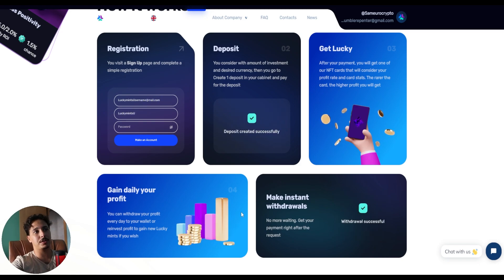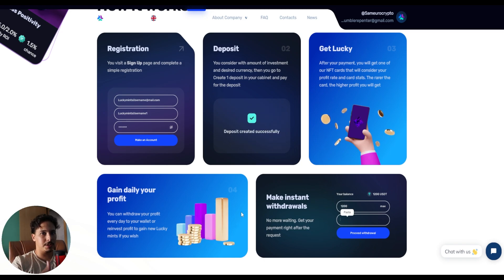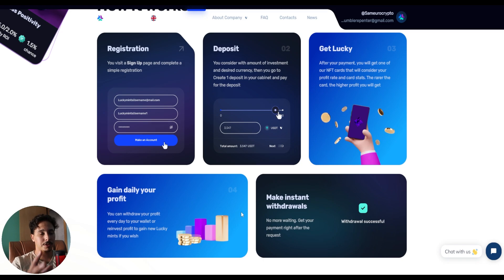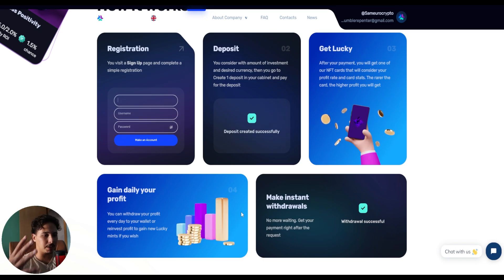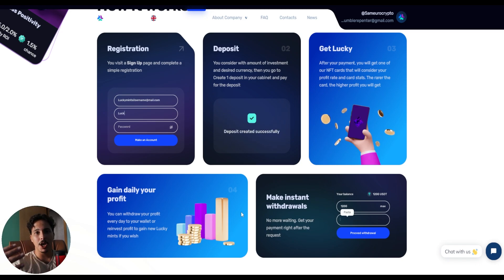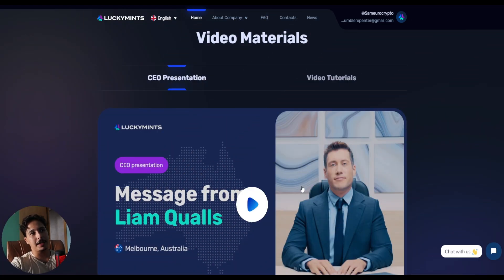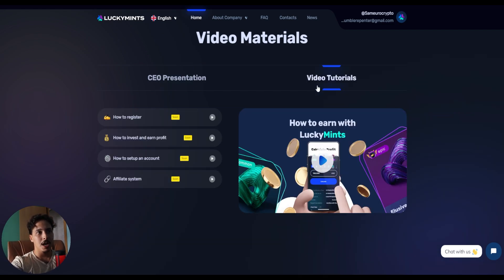The more you deposit, the rarer your NFT card is going to get, so the more profits you're going to make. If you think long term and invest more, you're definitely going to get bigger profits — and we're talking about daily profits. At the end of each day you can check your profits and either withdraw or reinvest. There's also a video tutorial on how to register, invest, and set up an account, plus the affiliate system.